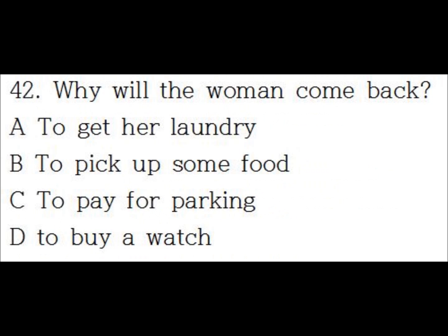Number 42. Is my laundry ready to pick up? I'm sorry, it'll be a few more minutes. In that case, I'll come back after I go to the bank.